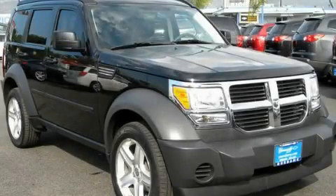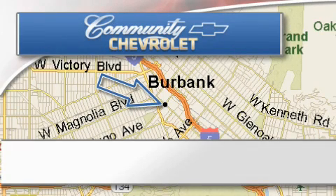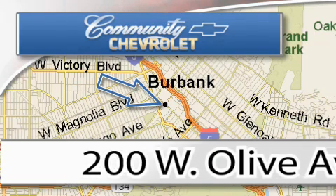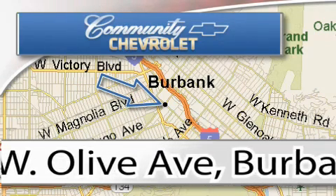Stop by today and test drive this automobile for yourself. Community Chevrolet is located at 200 West Olive Avenue in Burbank. Our goal is to exceed all of your expectations to ensure that you'll return for future visits.